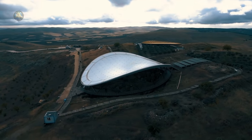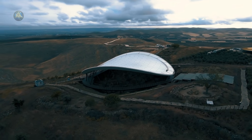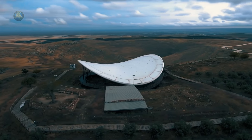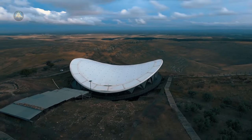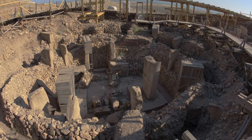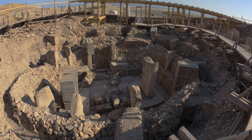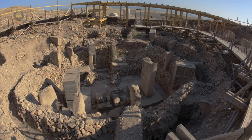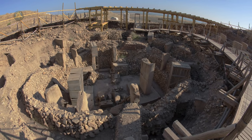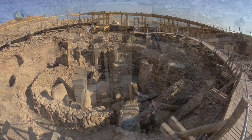Gobekli Tepe is an archaeological site and multi-phase tell — one of the oldest known Mesolithic structures — located in the southeastern Anatolia region of Turkey. The main structures have been dated to the pre-pottery Neolithic period from around the 10th millennium BC. Archaeologists have determined the tell contains three distinct layers, with layer 3 consisting of circular compounds and nearly 200 T-shaped limestone pillars detected through geophysical surveys. Gobekli follows a geometric pattern in the form of an equilateral triangle, suggesting its early builders had a rudimentary knowledge of geometry.